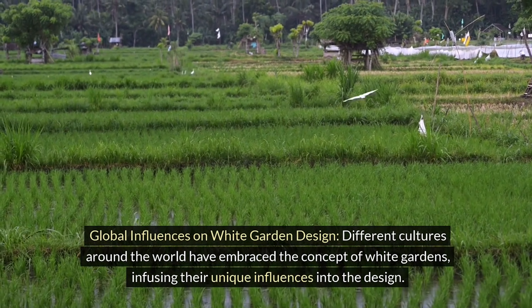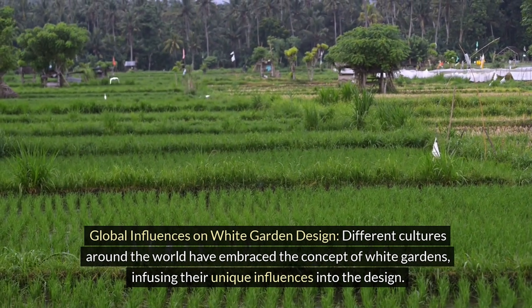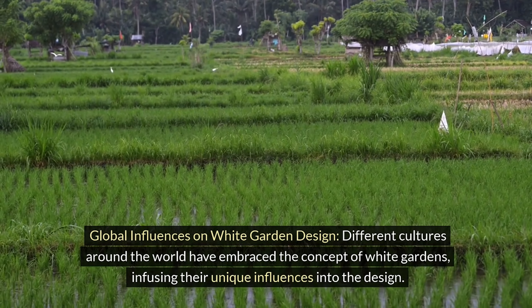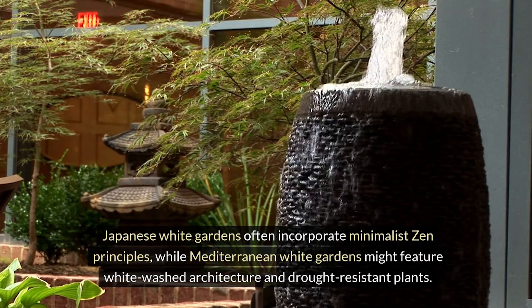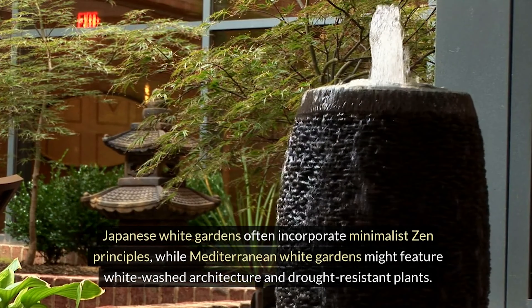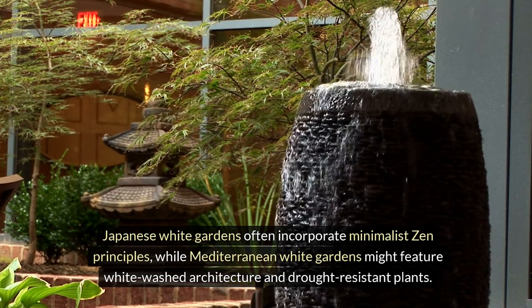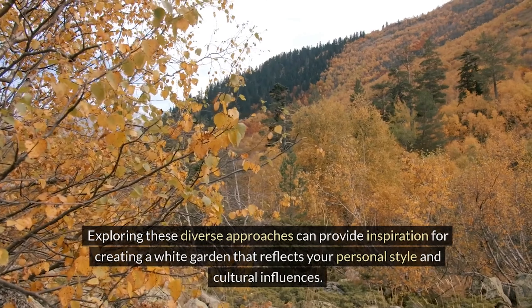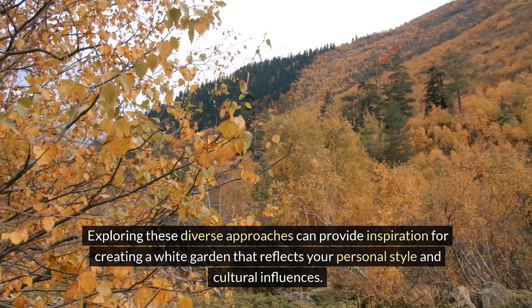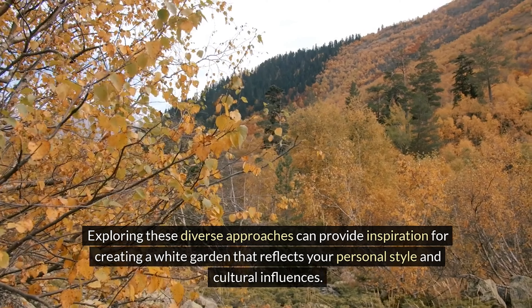Global influences on white garden design. Different cultures around the world have embraced the concept of white gardens, infusing their unique influences into the design. Japanese white gardens often incorporate minimalist Zen principles, while Mediterranean white gardens might feature whitewashed architecture and drought-resistant plants. Exploring these diverse approaches can provide inspiration for creating a white garden that reflects your personal style and cultural influences.